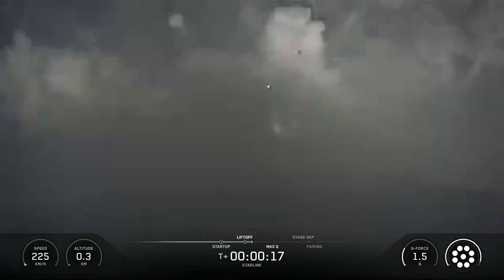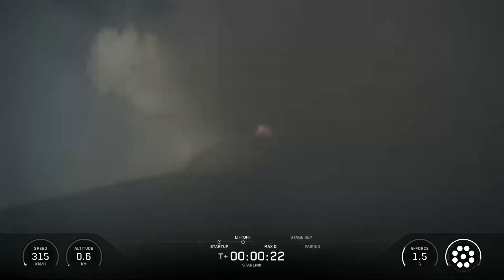Hello friends, SpaceX Starlink mission 10 and 51. SpaceX Falcon 9 rocket launched 29 Starlink satellites.